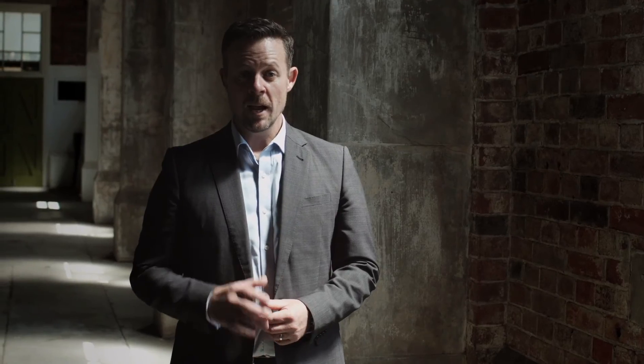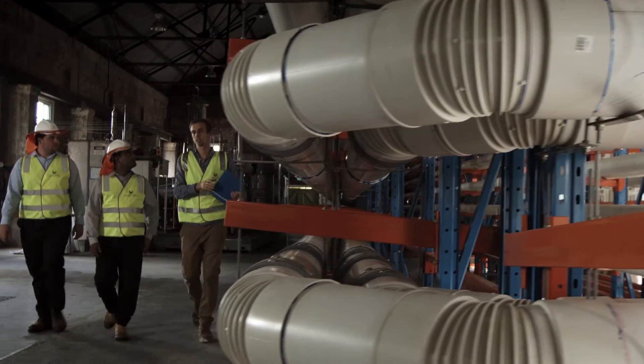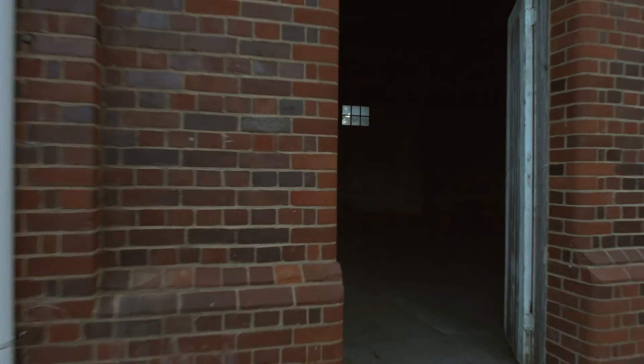Hundreds of people from all over the world and from many different industries have come here to see our groundbreaking work. This will transform water networks across Australia and overseas. From an abandoned powerhouse to a powerhouse of global solutions, our Innovation Centre is proof that great partnerships catch great results.